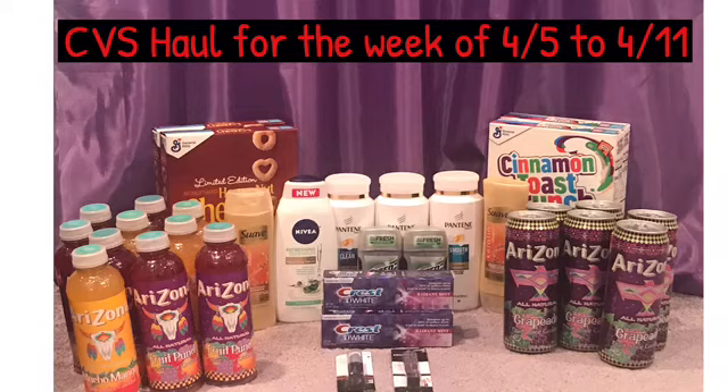Hi guys, welcome back to my channel and welcome to Shanika on TV. In this video I will show you my little CVS haul I did today for the week of 4-5 to 4-11. Now by any means I'm not promoting you guys to go outside, but if you need essentials, why not use your ECBs to get things that you need for your family.